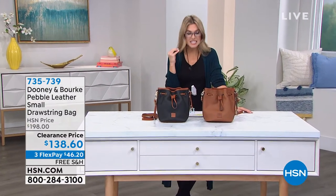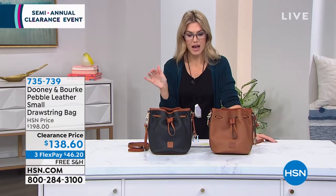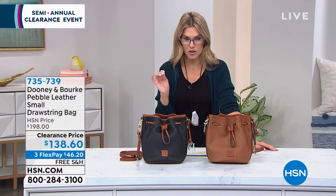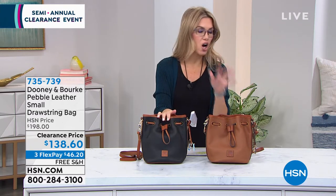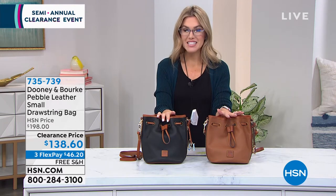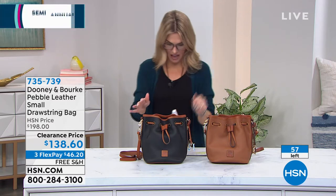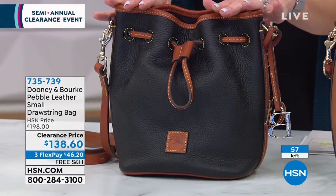The reason I say that is it's a $60 savings on already a great priced bag, but a bucket bag that everybody wants in the pebbled leather. I have your two classic, most iconic, gorgeous colorways, so you can't go wrong with either. It's on a clearance price of $138.60. I have 57 left. This also has all perfect five stars on hsn.com.